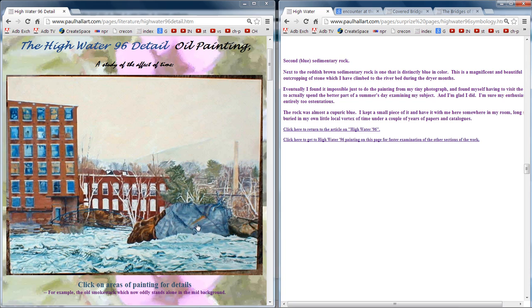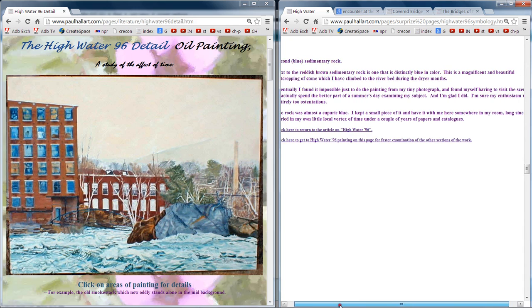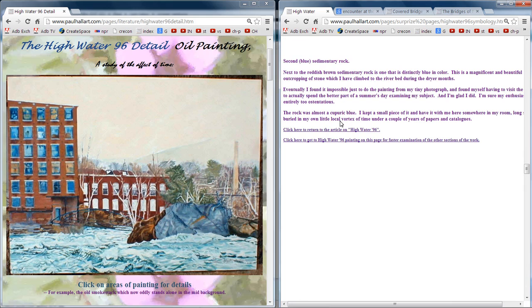This is a magnificent and beautiful outcropping of stone which I climbed to during the dry months out on the riverbed. There was hardly any water in there, and I went over and climbed to the stone itself — it was something to clamber over. The rock is almost a cupuric blue. I kept a small piece of it and have it somewhere in my room. Long since buried in my own little vortex of time under a couple of years of papers and catalogues.